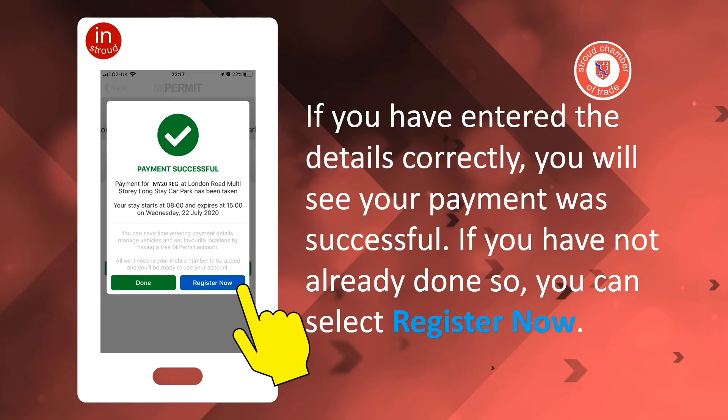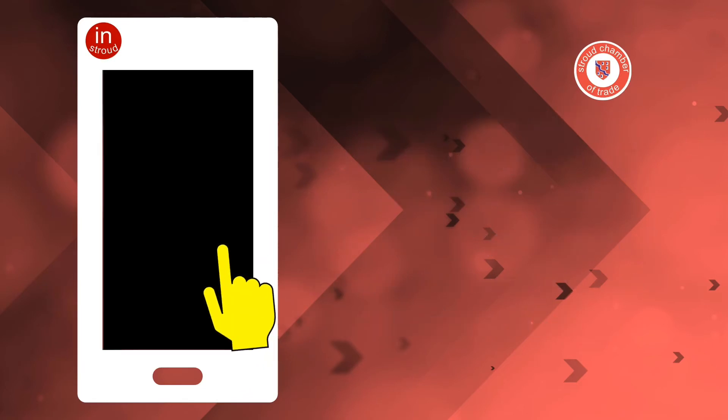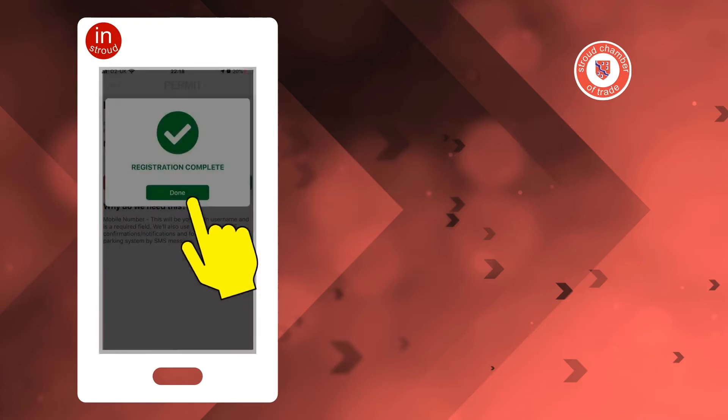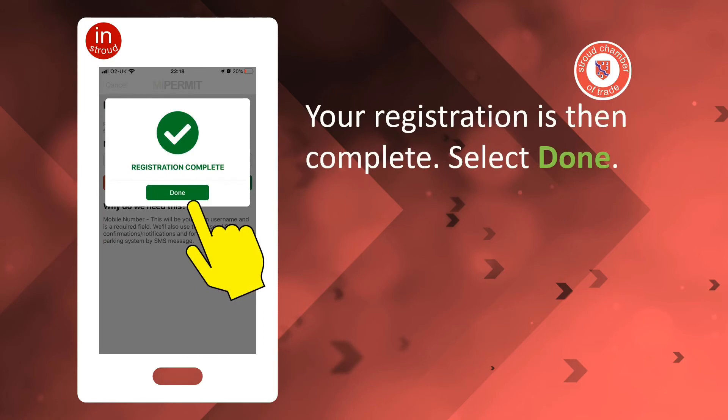If you have not already done so, you can select Register Now. Simply enter your mobile number and select Confirm. Your registration is then complete. Select Done.